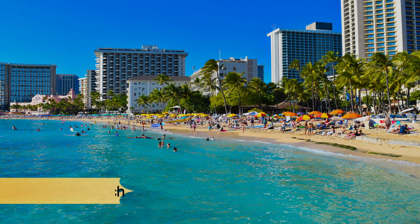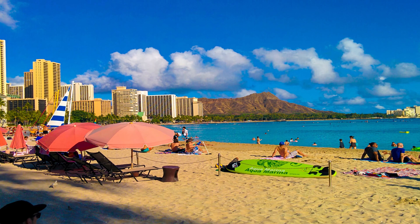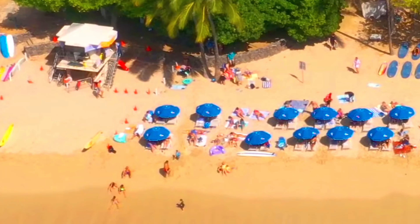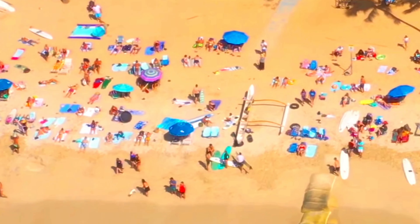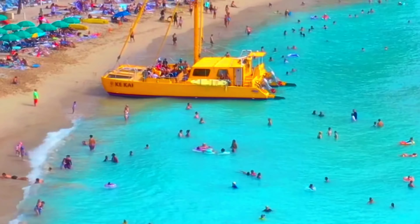Here is the list of 10 best things to do in Oahu, Hawaii. Before we start, make sure you subscribe to the channel and press the bell icon for the latest upcoming travel videos.